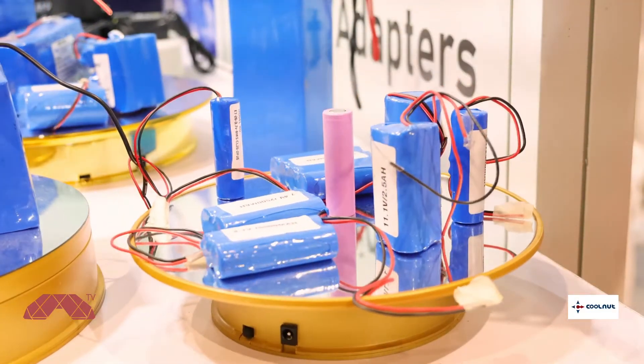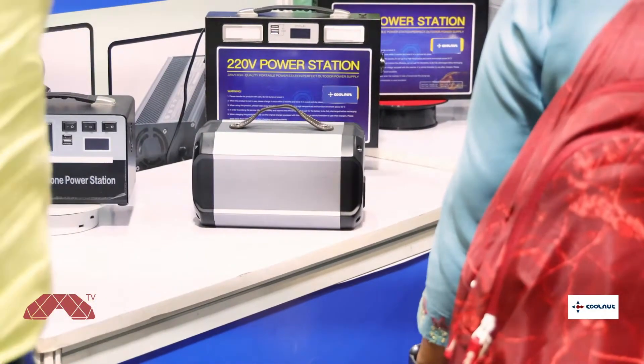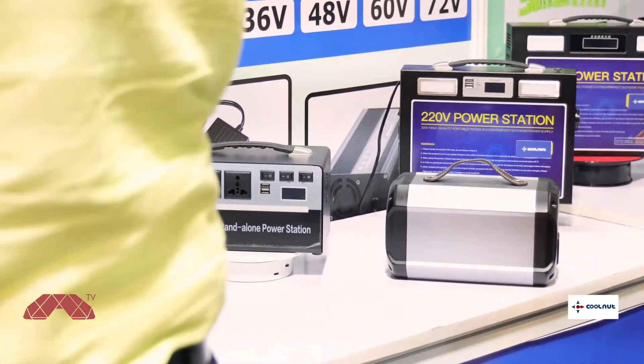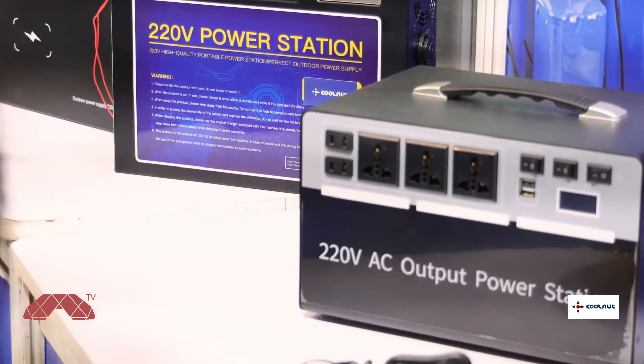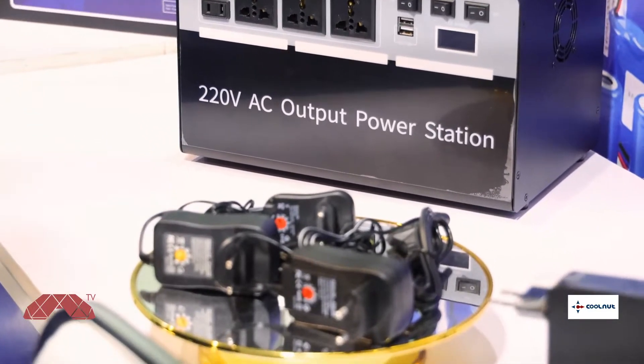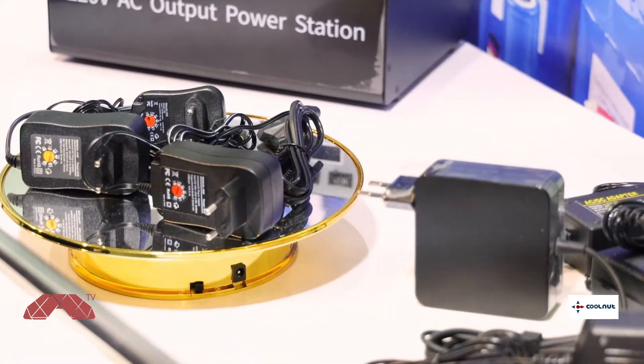Let me talk about what a UPS is and what a power station is. Generally, whenever you're using a certain product, you need it to have a nice backup. There are a lot of products in the medical field as well which require decent power backup, and we don't always have that — when it comes to CPAP, IPAP machines and a lot of similar devices. So for that, we do have power stations.